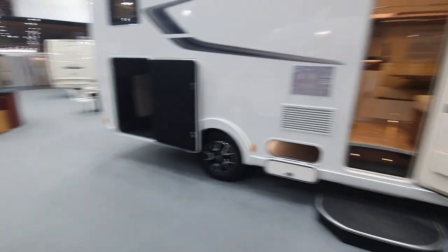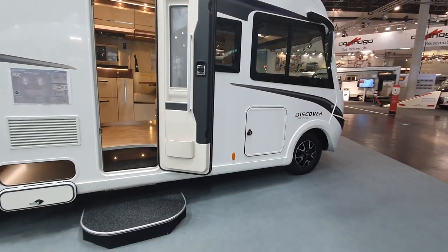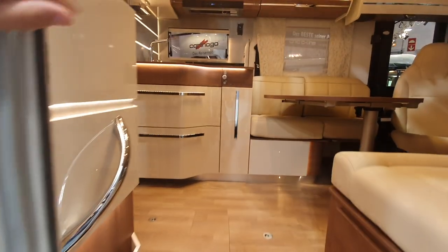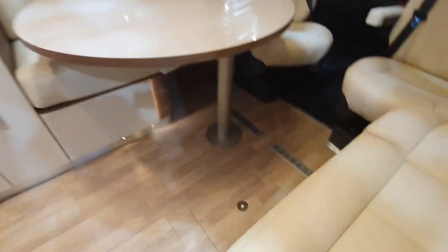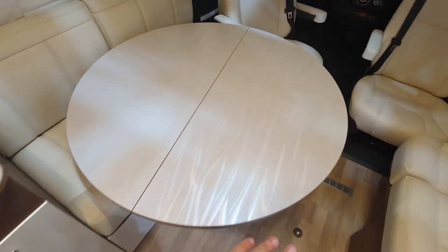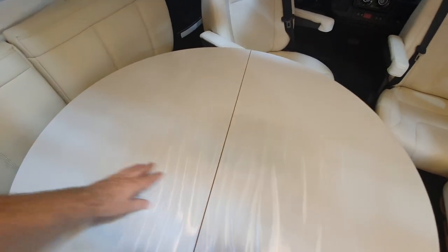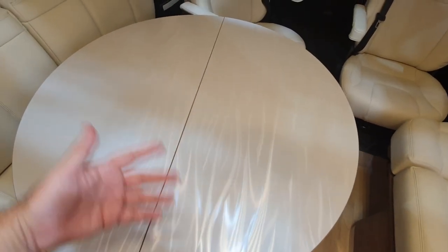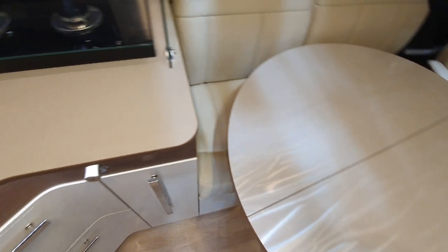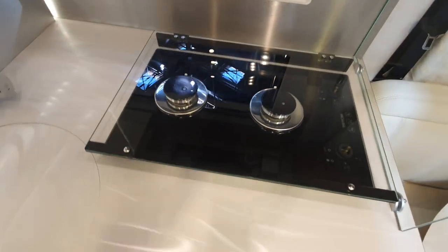Moving up the range — the Florium Discover 74 LJG. This is, I think, the most expensive van on this stand at nearly 100,000 euros. This is a style I've seen for the first time in 2022 — it looks smooth but as though it's sort of wrinkled and bendy. You might like it, but if you don't, you'll need to order a different style.